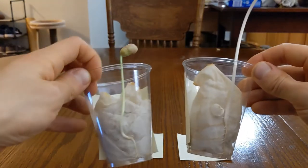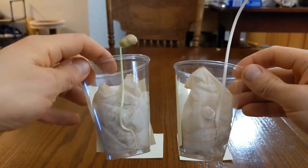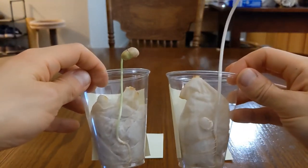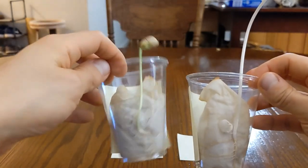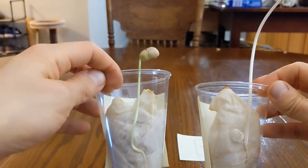Now, what else do you notice? Well, if you look closely, the stem of Seed A is green, versus the stem of Seed B is white. Why do you think that is? This is because Seed A, with the sunlight, made more chlorophyll, which is the green material in the plant that allows it to do photosynthesis.